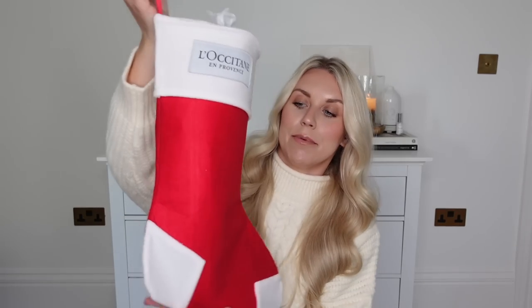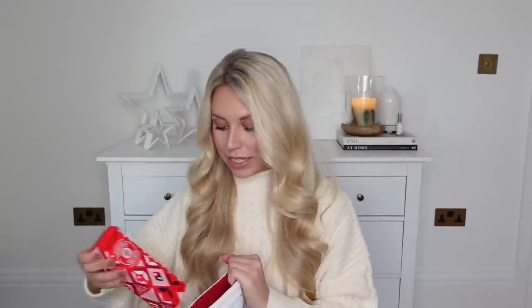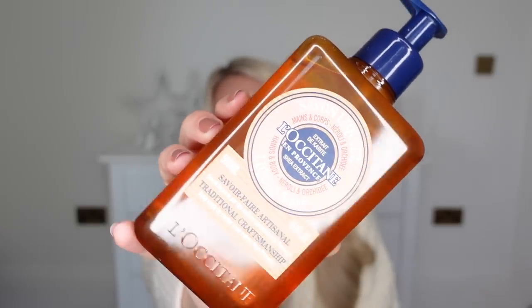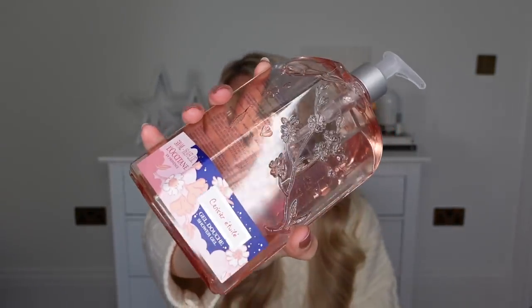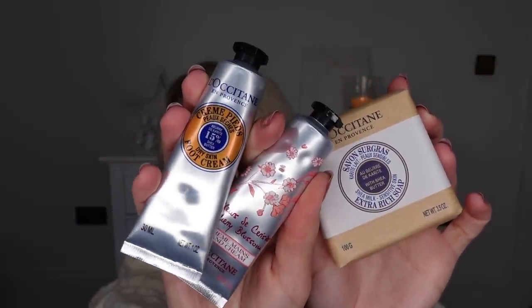I have a set which was very kindly sent to me from L'Occitane. They collaborated with QVC to create this gorgeous stocking full of amazing goodies. In here you've got the limited edition hand cream in the hibiscus scent with festive red packaging, the Shea Extract hand soap, one of their shower gels in a generous size in cherry scent, and then the soap bar, hand cream, and foot cream also in the cherry scent. It's worth £110 and you can get it for £54.